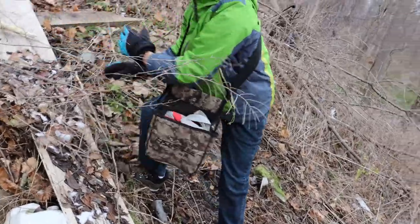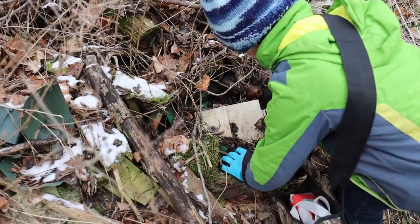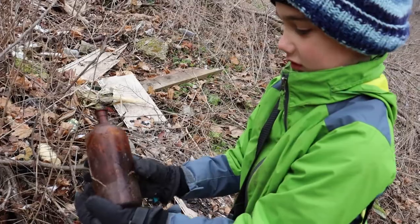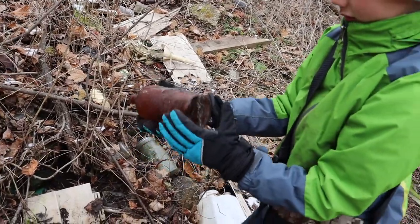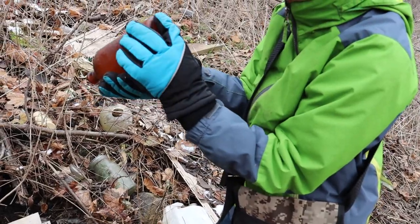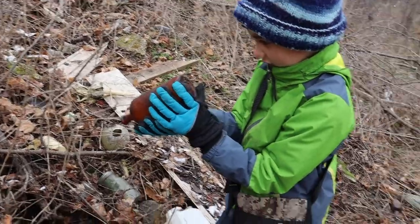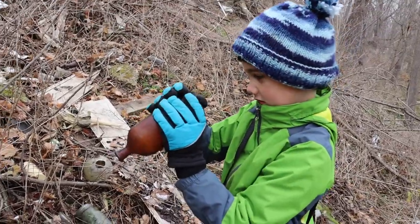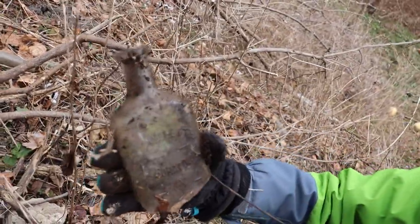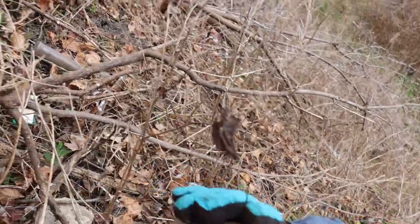We're back at this spot. Sidney just found something — a nice cork top, looks like an old amber medicine. There's a Clorox bottle — the bottom is busted right out, frozen.